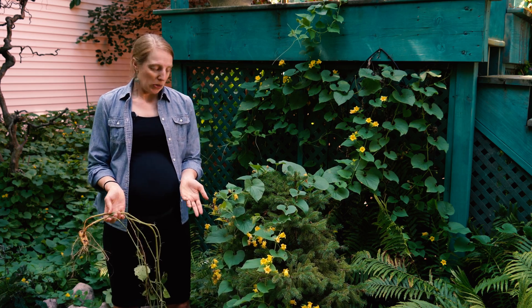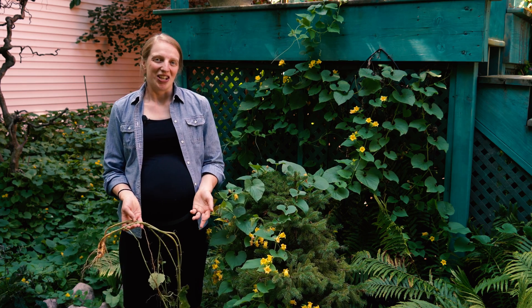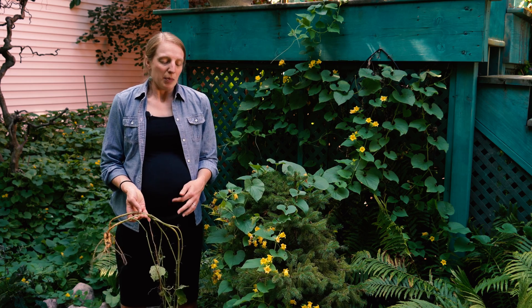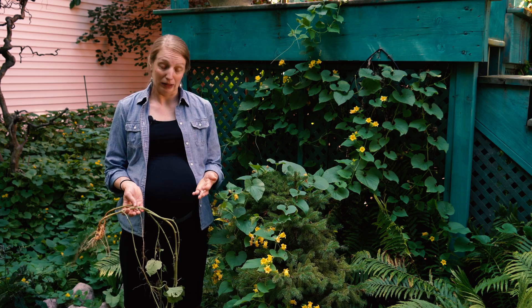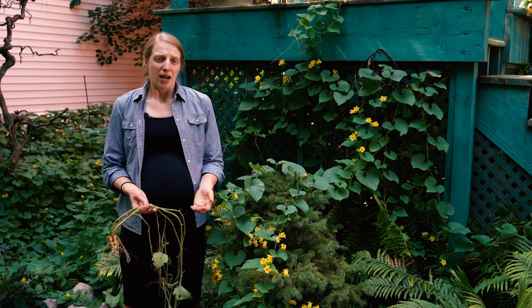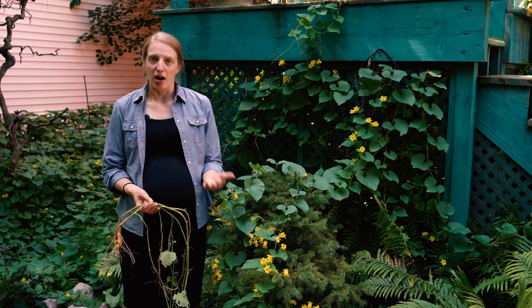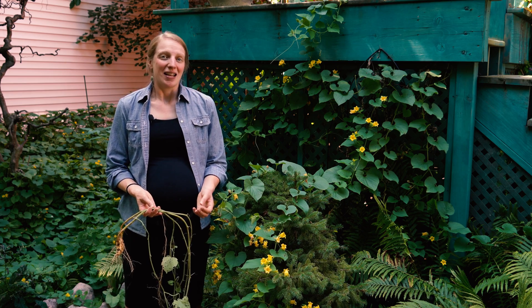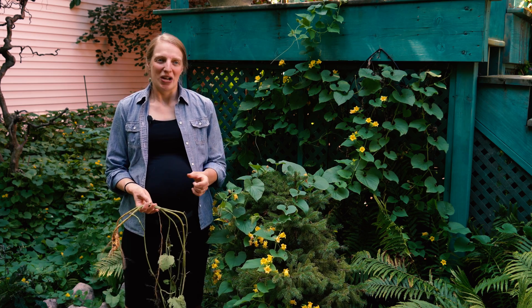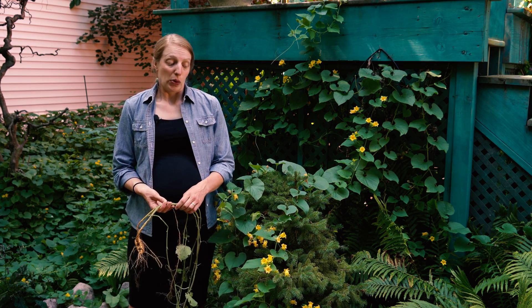When looking at Golden Creeper, it might get confused with the squash and cucumber plants in our vegetable gardens, but remember those plants have larger leaves with pointed lobes. It might also get confused with wild cucumber, which also grows along waterways and roadsides. Wild cucumber, however, has 5 points on the leaves, and the flowers are very tiny, greenish-white, and grow in spikes — so the flowers are much different than Golden Creeper.